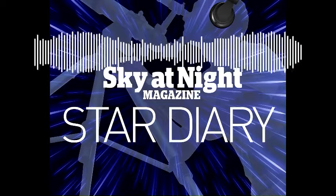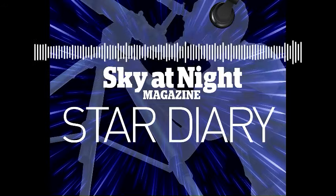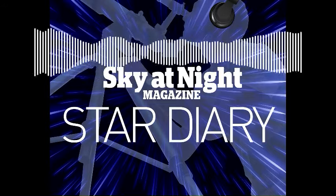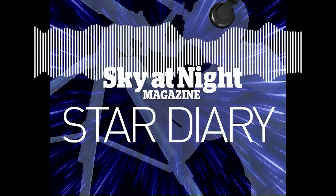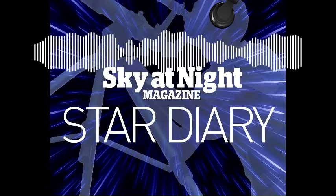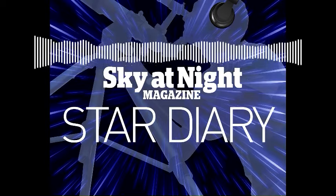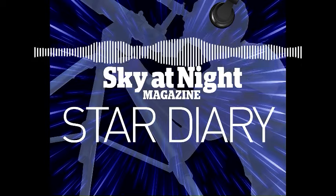Greetings listeners, and welcome to Star Diary, a weekly guide to the best things to see in the Northern Hemisphere's night sky. As we are based here in the UK, all times are in GMT. In this episode, we'll be covering the coming week from the 18th to the 24th of December. I'm Features Editor Ezzie Pearson, and I'm joined by Reviews Editor Paul Manning.